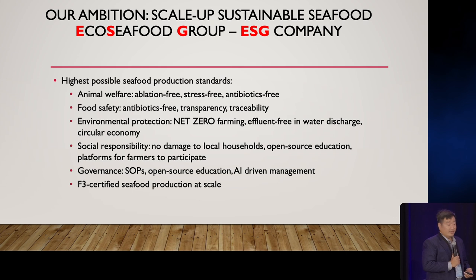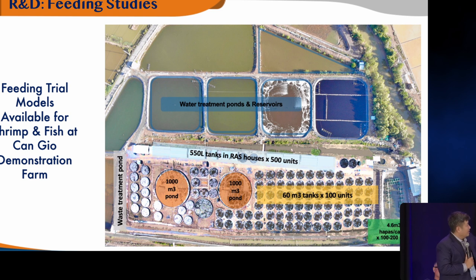We also aim for effluent-free water discharge and focus on social responsibility — no damage to local households, open-source education for nearby farmers, and a platform for small household farmers to participate. We don't want to leave them behind. In terms of governance, we create SOPs, open-source education, and AI-driven management for our farm. We want to produce F3 certified seafood at scale. We've been investing a lot in research — our first research module has hundreds of ponds to optimize operations and reduce disease outbreak risk. Every crop we gain around 10% in efficiency, and with compounding effects over 10 years, we've fundamentally reduced risk and production costs. Now we want to put it to scale.